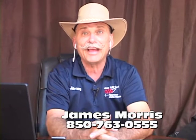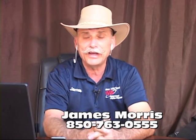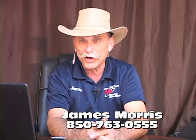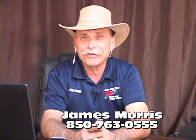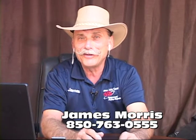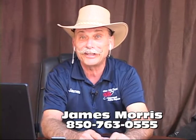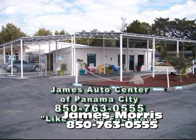Hey, this is James Morris. You've got a car question, give us a call at 850-763-0555. We've got Mike Hill calling in — he's a legislator that's termed out — and we're going to talk a little bit about crony capitalism and Florida Enterprise. He's taking Karen's spot this morning. We'll be right back in a few minutes with Ask the Master Auto Technician.